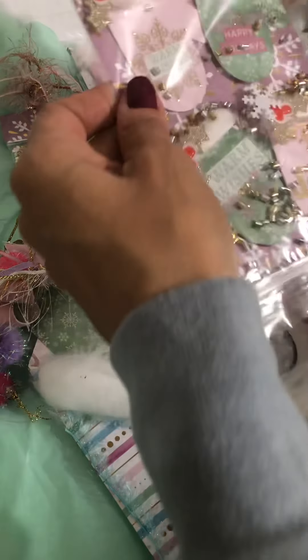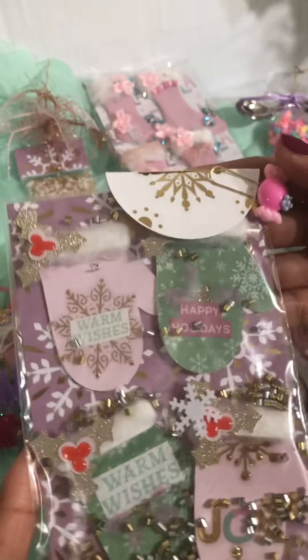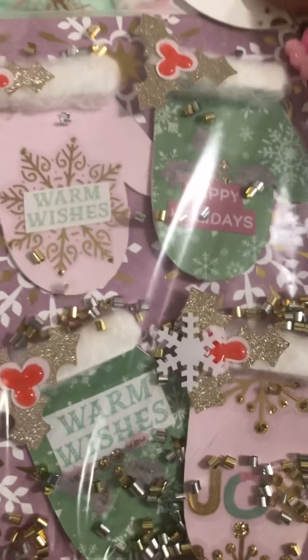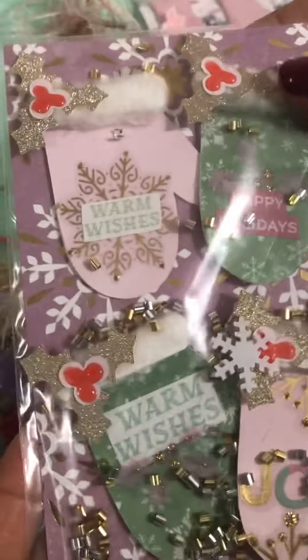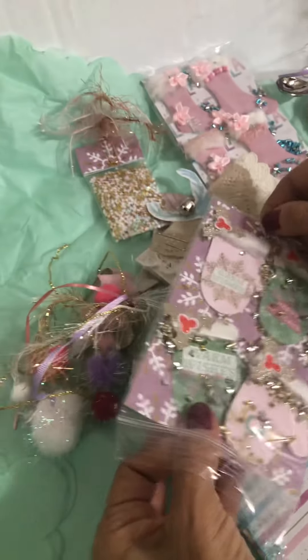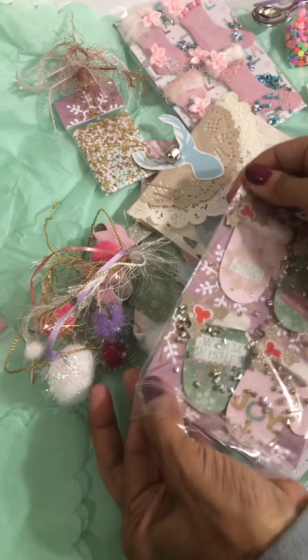Oh, how cute — look at these little mittens! A little topper here at the clip, I love that. I'm going to pull these out so you get a better look — these are so cute.